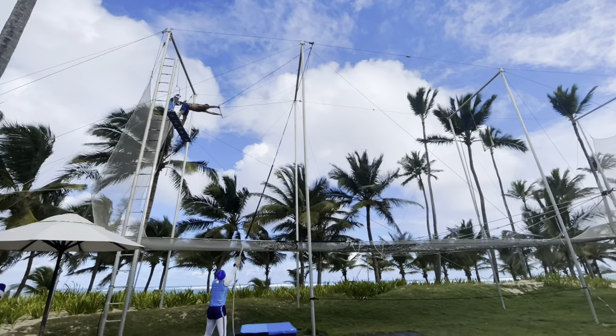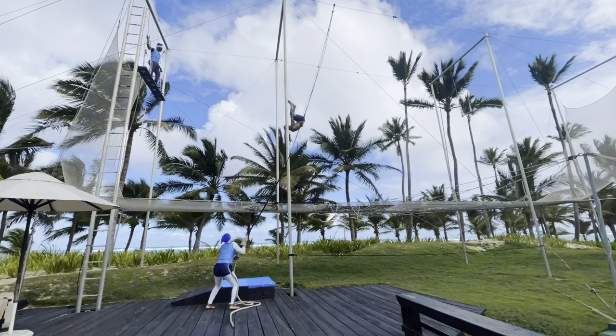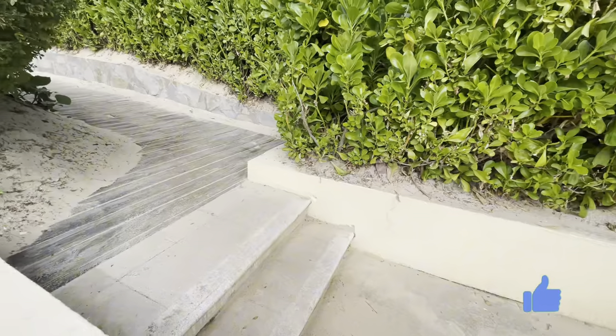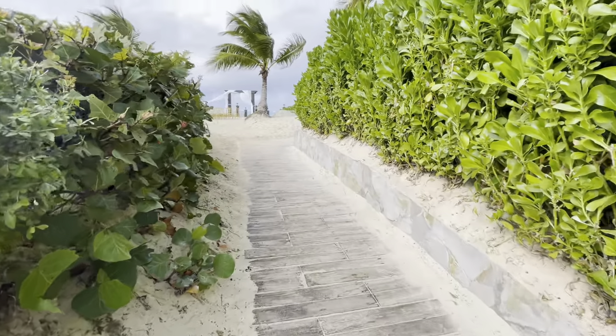Rock climbing hours were a bit odd to me as I thought it would be at an earlier time. They also had a trapeze which I thought was really cool — shout out to Max from Canada who is showing off his acrobatic skills. If you've found this video helpful so far, definitely hit the like button or leave a comment and tell me what you think is the most interesting part of this hotel so far.